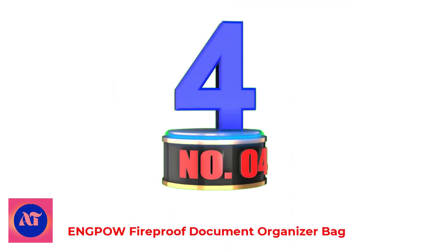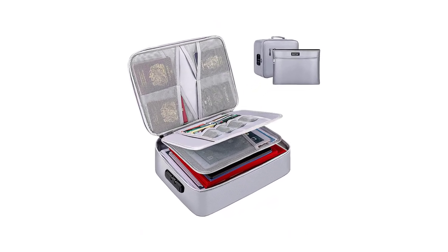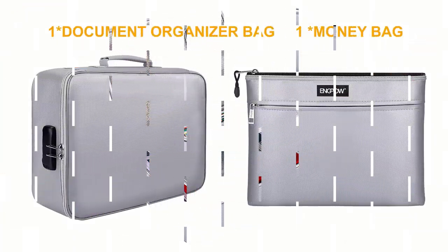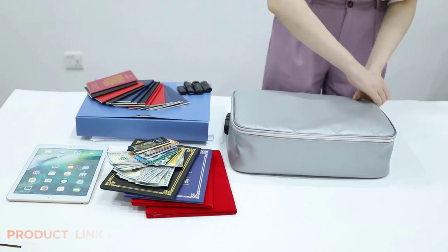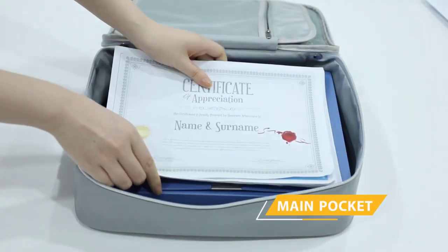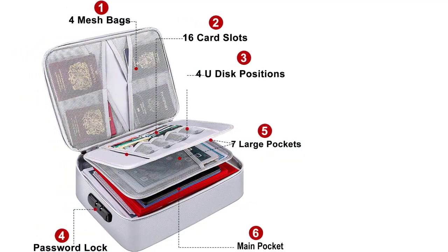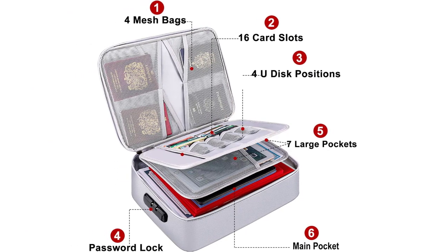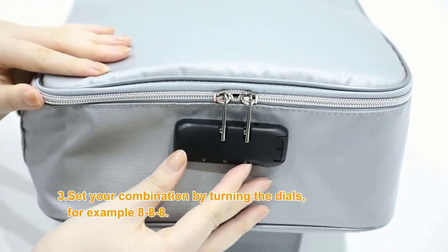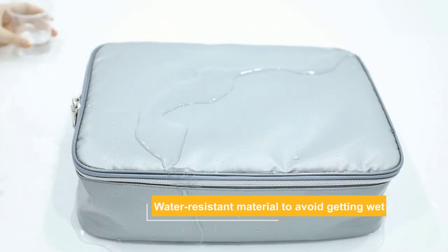Number 4: NPAL Fireproof Document Organizer Bag. You can enjoy multiple security protections in this large-sized document bag, from keeping small items like credit cards and cash to securing large-sized valuables such as legal files. The design is integrated with double-layered non-itchy silicone-coated fiberglass, which offers fire protection up to 2,000 degrees Fahrenheit. Since it brings UL94 VTM Zero certification and has passed the independent SGS test, you can rely on its fire resistance claim.